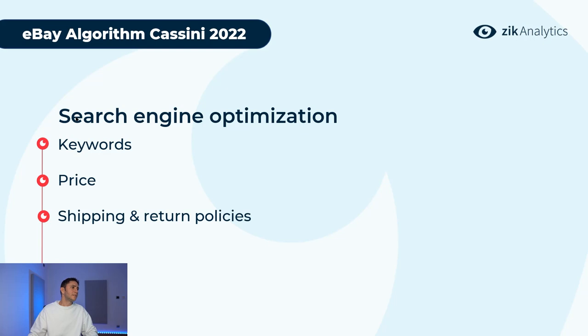Starting with factor number one — search engine optimization. eBay is a search engine, so the first core principle is your keywords, titles, item specifics, and description. For the algorithm to know which product you're selling and display it to buyers, you need the right keywords in your title, item specifics, and description. Build a rich title with long-tail keywords, and make sure item specifics contain only relevant specifications — don't spam eBay with tons of unnecessary keywords.